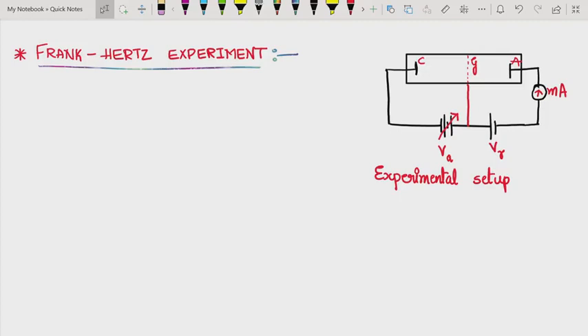We have studied one of the major experiments in atomic physics — the Stern-Gerlach experiment, which gave evidence of spatial quantization and the spinning of the electron. Similarly, we have one more very important experiment in the field of atomic physics: the Frank-Hertz experiment, conducted by Frank and Hertz.